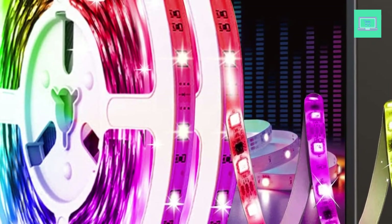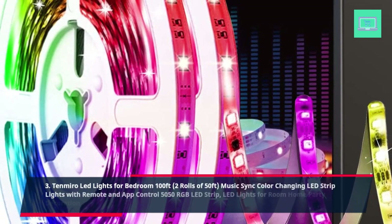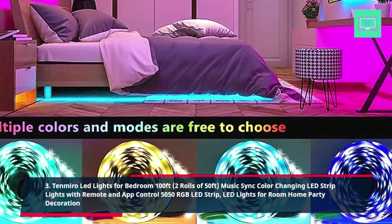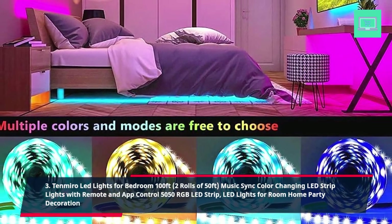3. Mirror LED Lights for Bedroom 100ft, 2 Rolls of 50ft. Music Sync Color Changing LED Strip Lights with Remote and App Control, 5050 RGB LED Strip. LED Lights for Room, Home, and Party Decoration.